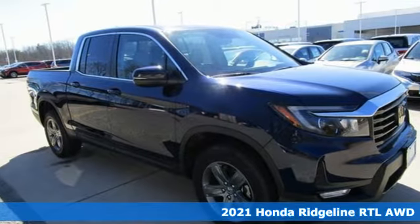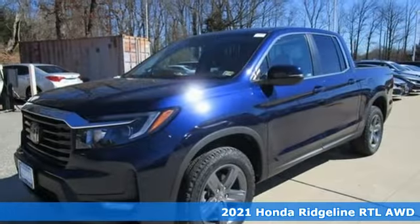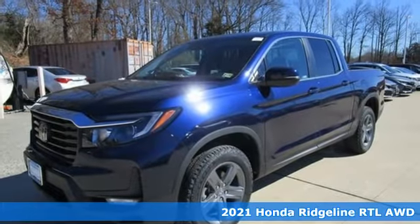It's a new 2021 Honda Ridgeline. It's just as capable on the job site as it is good looking in front of a gallery opening.